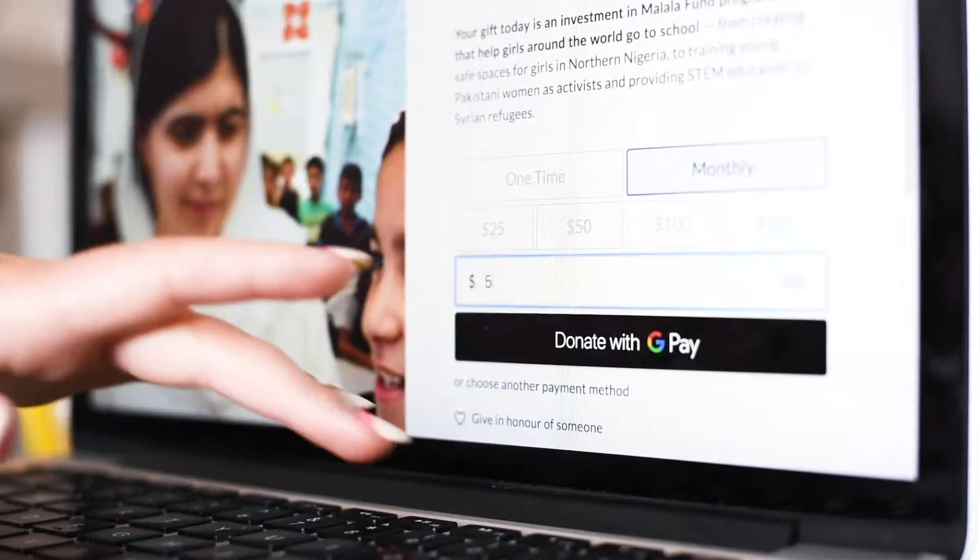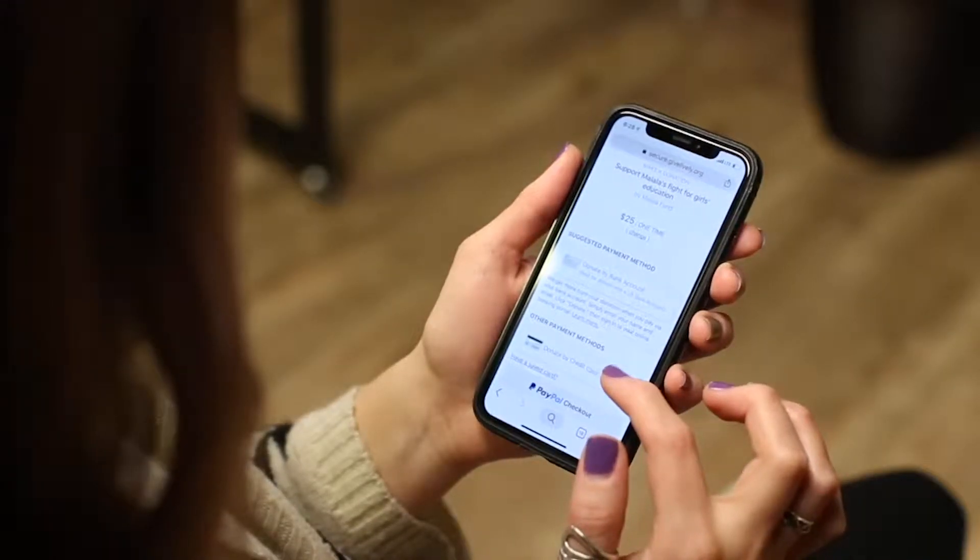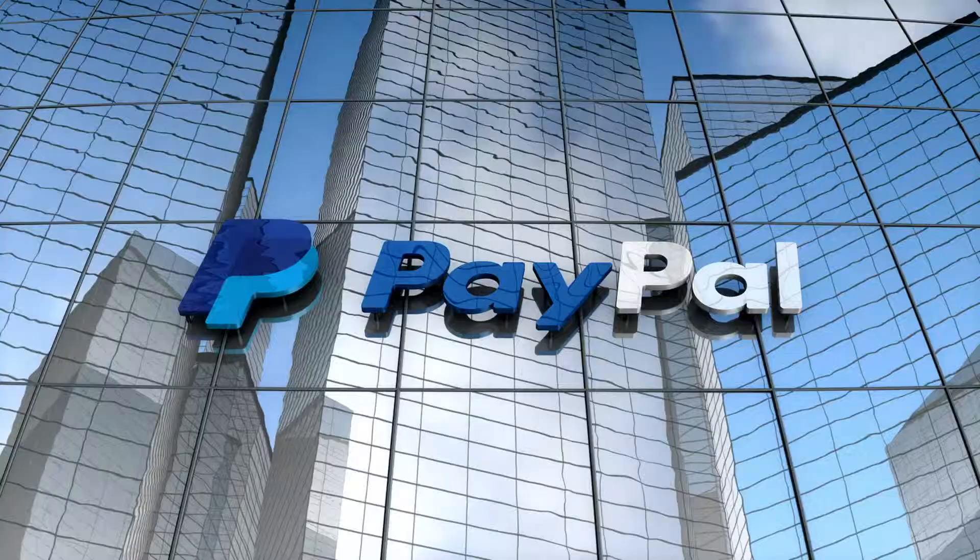One thing I really love about digital wallets is that it's detecting what is already on their system. If you are a Google Pay user or a PayPal user, it's pinging your system to see, 'Oh, you already have an account — this is integrated, you can move forward with this preferred payment.' Through experience working with Malala Fund, we've witnessed a growing trust level in PayPal over time. Some people are finding themselves more comfortable with certain wallets than entering their credit cards directly.